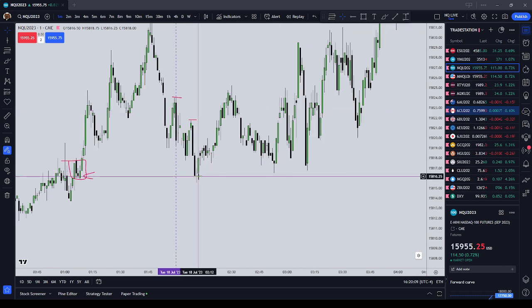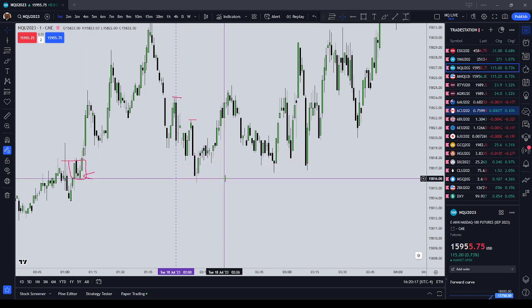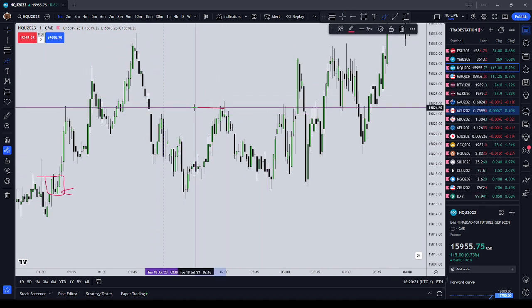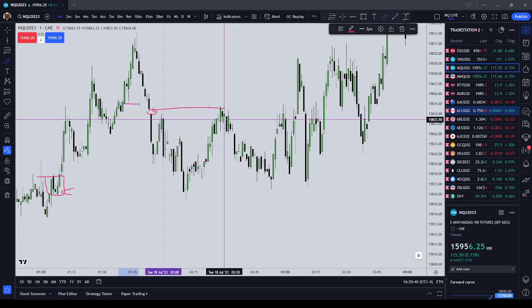So the order flow — noticing where the candle bodies are closing, noticing where there was also buy side imbalance, sell side inefficiency over here — that price closes were respecting. Notice that the closes were respecting, so that was a signal to get long. We target the nearest buy side liquidity, either the first high or the second high, and you get filled. Similarly, as we go short, notice that the closes are respecting that volume imbalance over here.